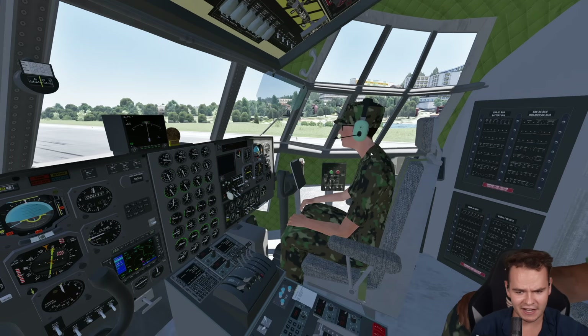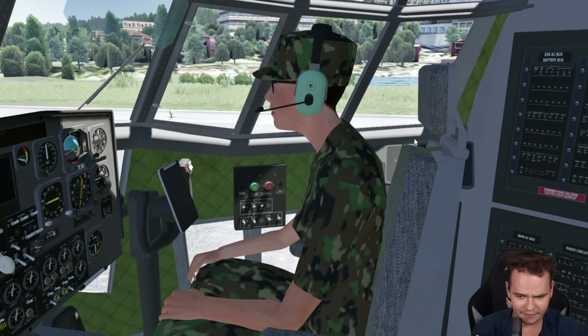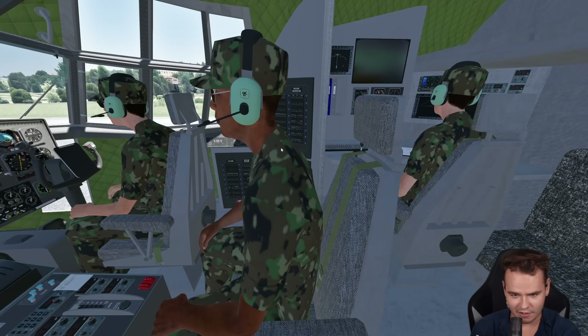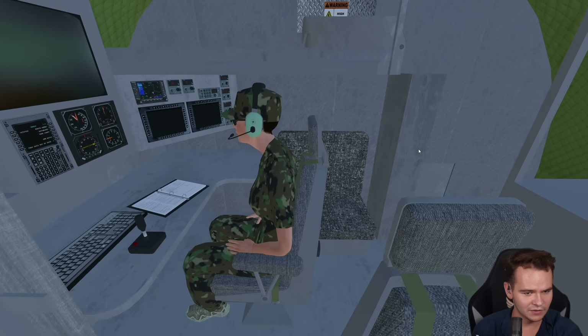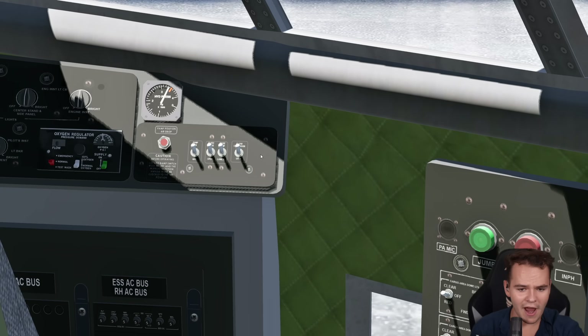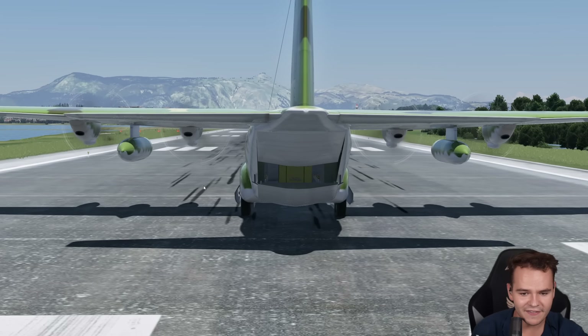The cockpit looks very much 1950s. Some of the people seated here don't look very comfortable — why would you put people into the planes? Either way, here from the cockpit we can open the ramp right now. Look at this.